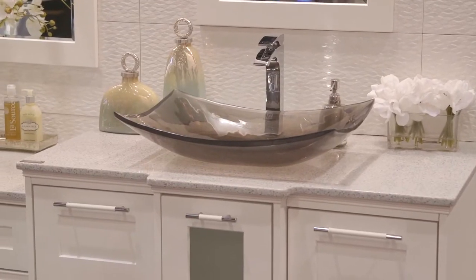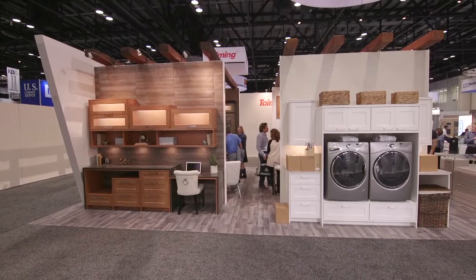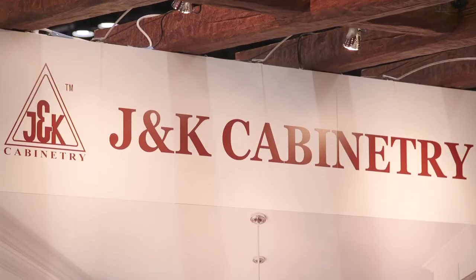From kitchen cabinets and bathroom vanities to large-scale built-ins, J&K Cabinetry has got you covered. Thanks for joining us on our tour of the highlights at this year's KVIZ in Orlando. I'm Ariane Nardo for Editor TV, and we'll see you next time.